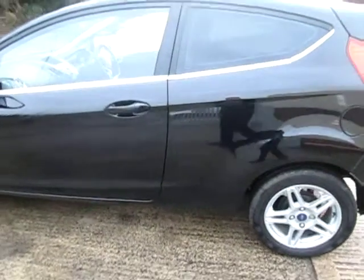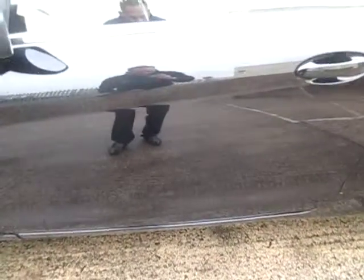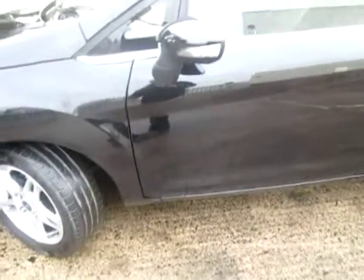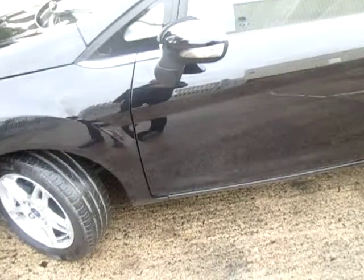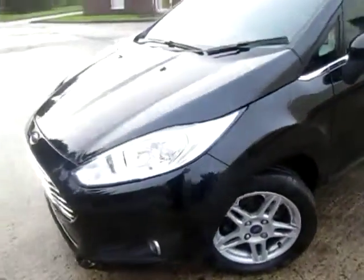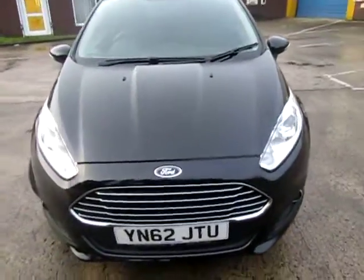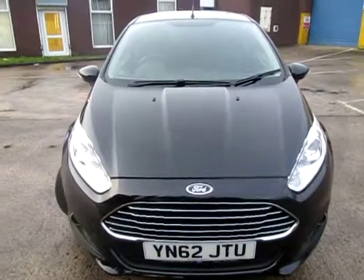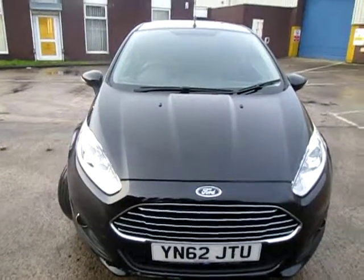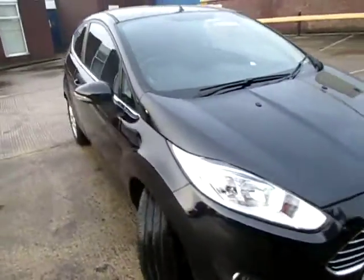On the side of the car it's nice and straight. Normally on a black car you get quite a few scratches, but this one is an exception — it has very, very few scratches whatsoever; in fact I'm struggling to see any at all. Moving to the front of the car, you can see just by walking around it, it's in extremely good condition, although you'd expect that as it's only two years old.